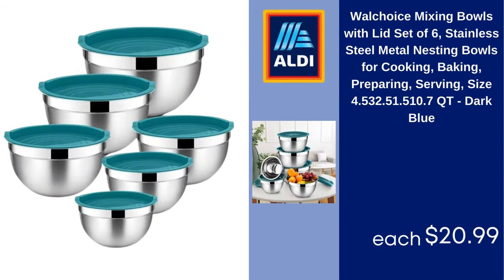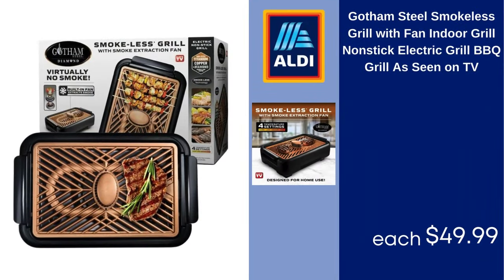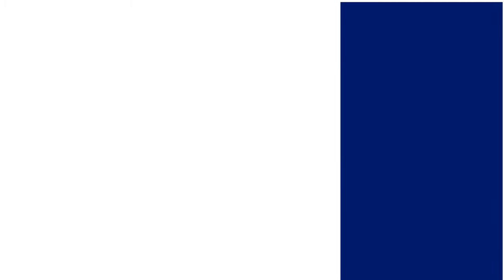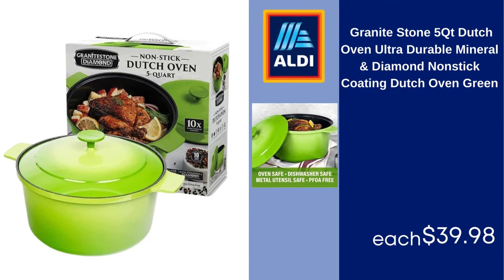Wall Choice Mixing Bowls with Lid, Set of 6, Stainless Steel Metal Nesting Bowls for Cooking, Baking, Preparing, Serving $20.99. Gotham Steel Smokeless Grill with Fan Indoor Grill, Non-Stick Electric Grill, BBQ Grill, As Seen on TV $49.99. The Pioneer Woman 10.25-Inch Round Glass Cake Stand, Clear $12.50. Granite Stone 5 QT Dutch Oven Ultra Durable Mineral and Diamond Non-Stick Coating, Dutch Oven Green $39.98.